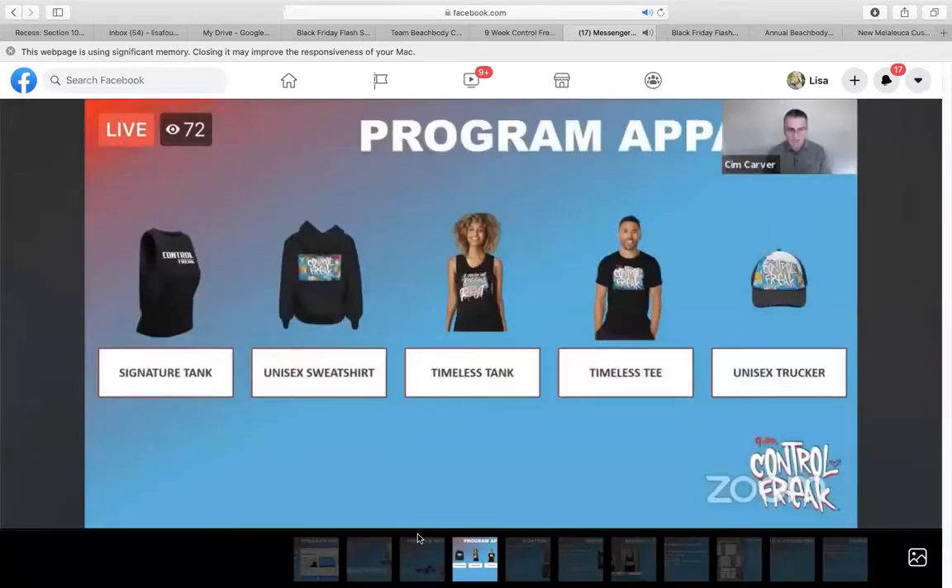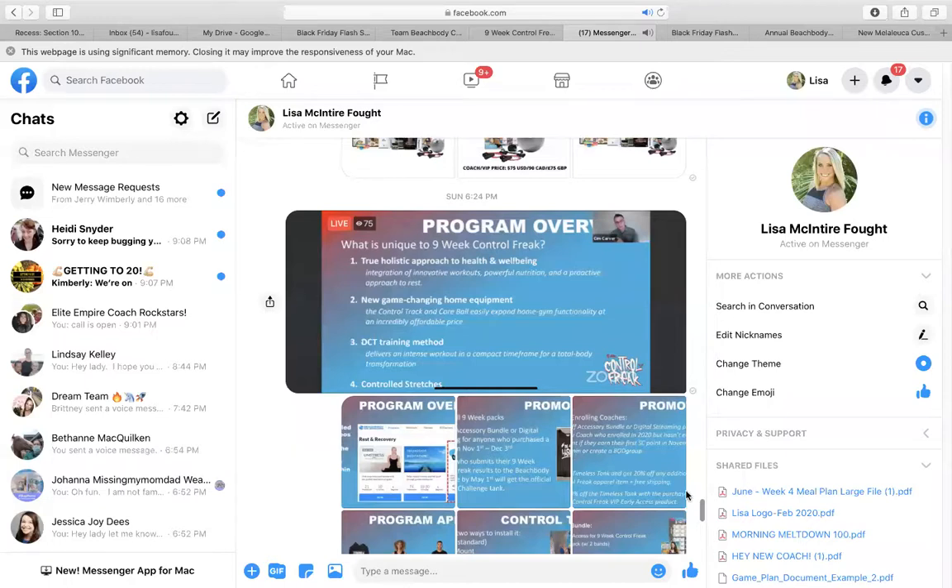Let's look at the program apparel. There's a tank top, there's a sweatshirt, there's some women's and men's shirts, and there is a unisex trucker hat. You guys can look through all of that.